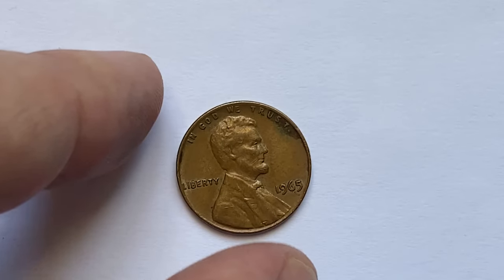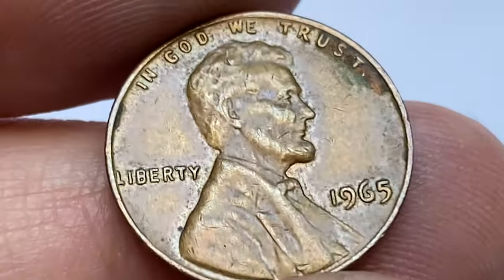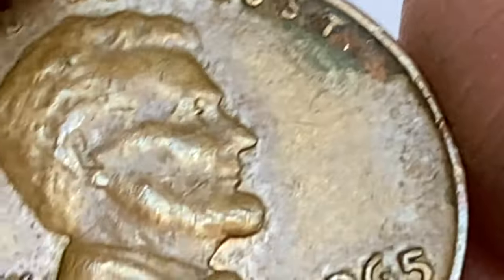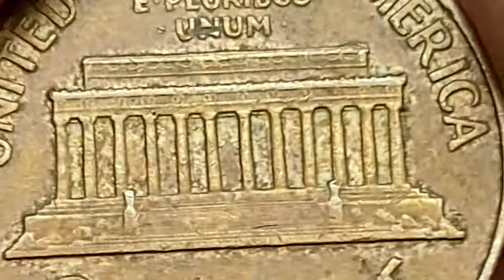This piece contains 95% copper, and since this metal is worth twice the coin's face value, you could theoretically sell it for two cents. Unfortunately, U.S. law forbids melting pennies for their metal value, and taking pennies worth over five dollars out of the country is illegal. You can only melt a few pieces to make jewelry within a creative project.